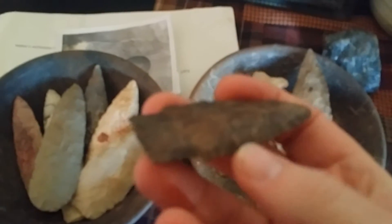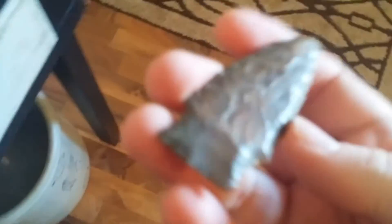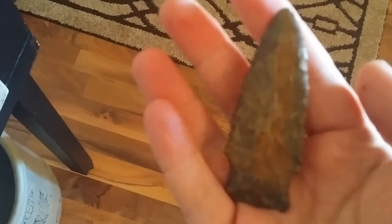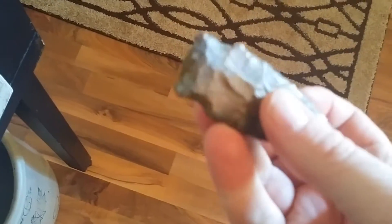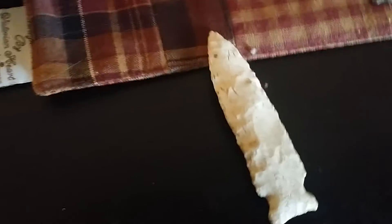Heavily river-stained, polished. I wish I had better light in here. Real good workmanship on it. Nice point. I'll just take him out and lay him there — maybe that'll work. I like those — that's one of my favorite styles. Grim Caves, Hemp Hills, Osceolas.